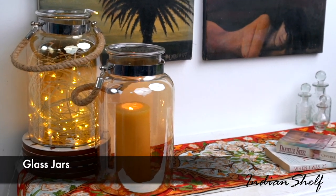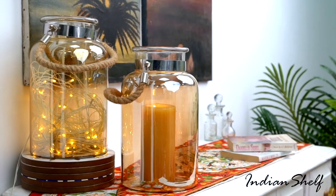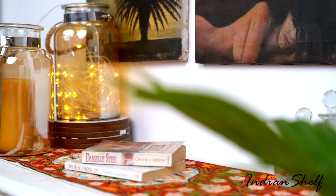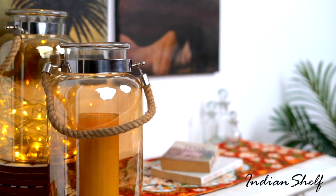When browsing Pinterest for home decor inspiration, you'll frequently see glass jars filled with candles or fairy lights that will give your space a mystical and enchanted aspect. It's very simple and quick to achieve. The fiery-like pleasure looks wonderful throughout the house and is great for bringing life to any corner.